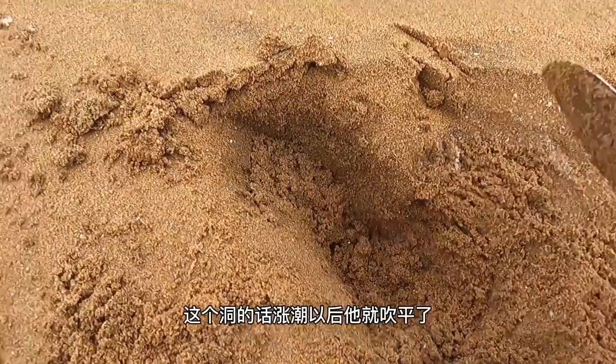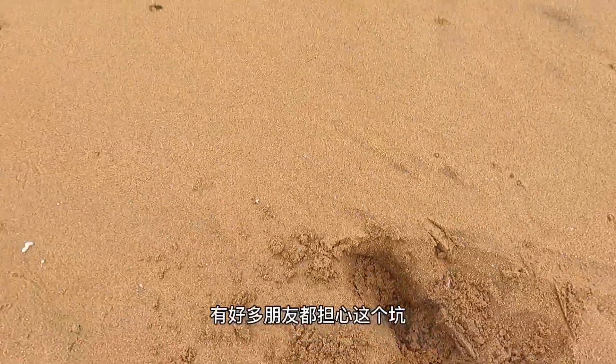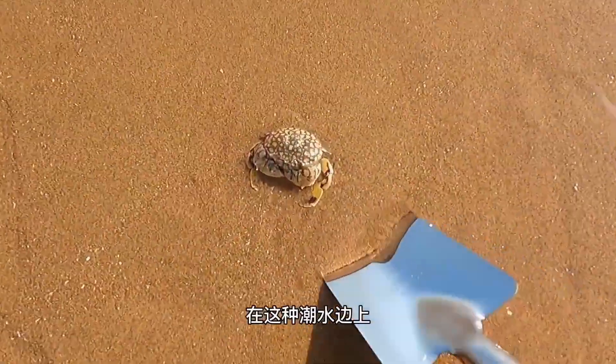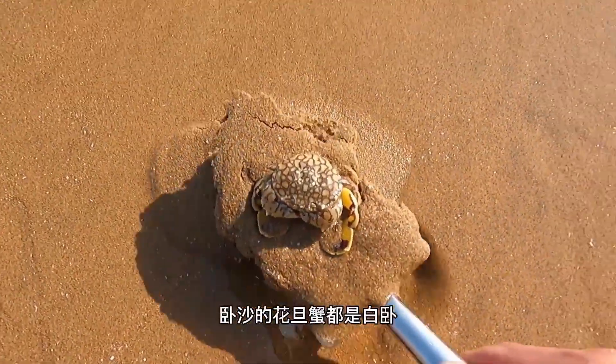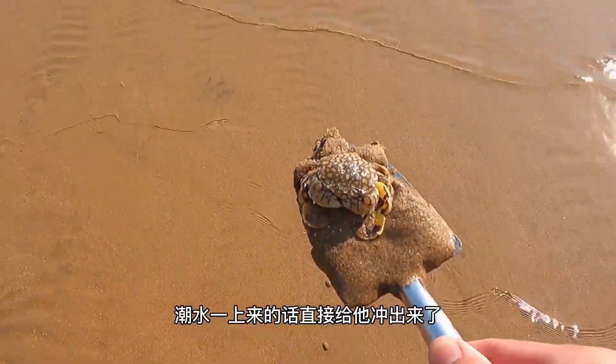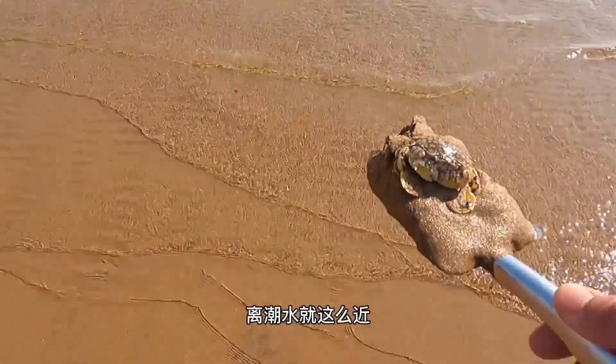As for this hole, after the tide rises, it'll be smoothed out. A lot of friends worry about these pits and crabs that burrow in the sand near the tide line — they always make empty burrows. Once the tide comes in, they're washed right off since they're so close to the water.